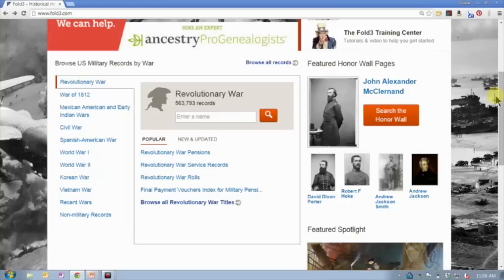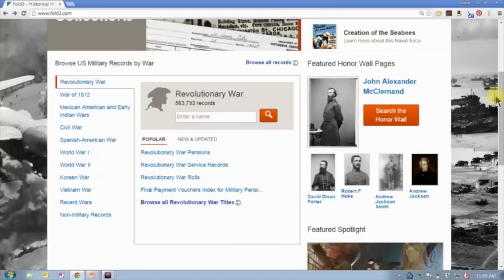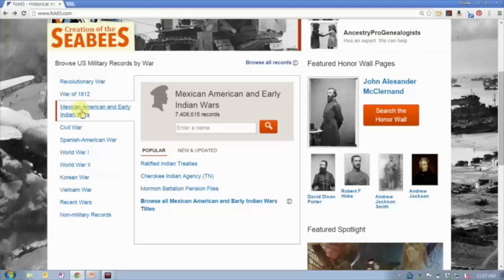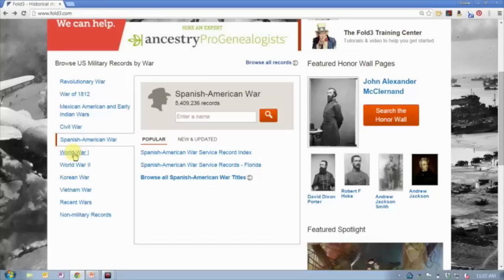If you're familiar with the card catalog on Ancestry.com, this is a similar concept, only here the records available on Fold3 are broken out by conflict. We start with half a million Revolutionary War records, then 7.6 million records for the War of 1812, 7.4 million records for the Mexican-American War, and early Indian Wars records.